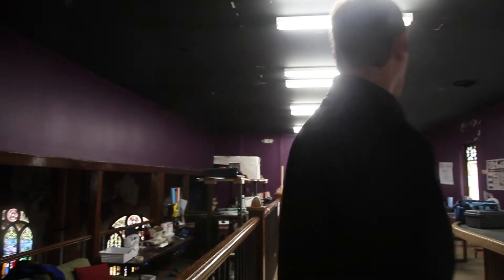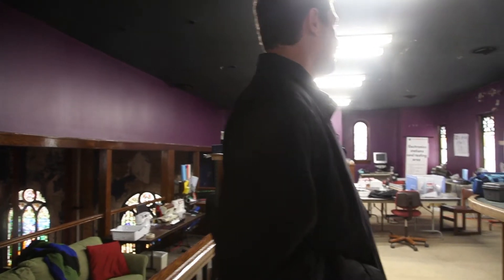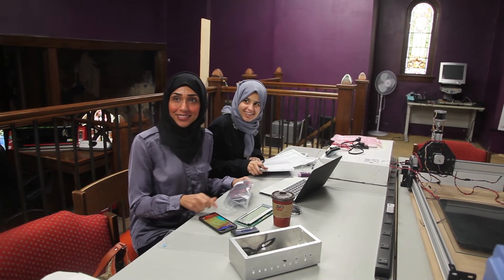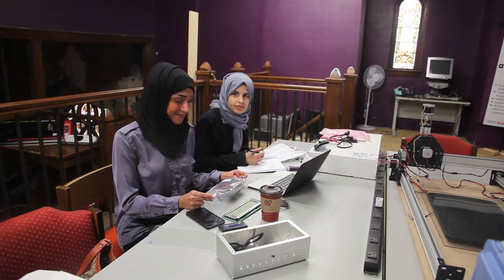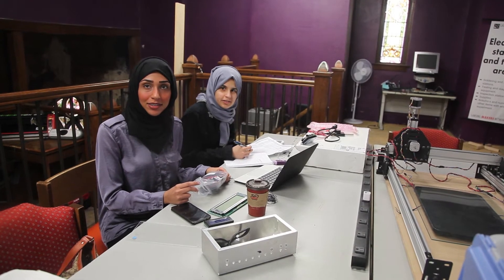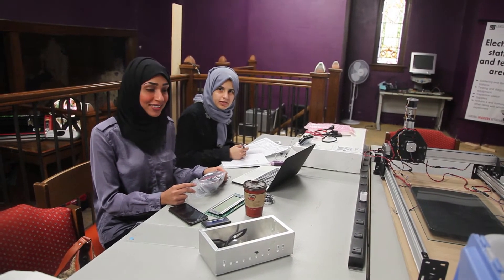This is our electronics area. We have a full set of soldering irons and testing equipment. What are you making? A DVD printer — but it's not just a 3D printer. It also does Braille. So people will be able to input their ideas using Braille? Oh, that's going to be great.